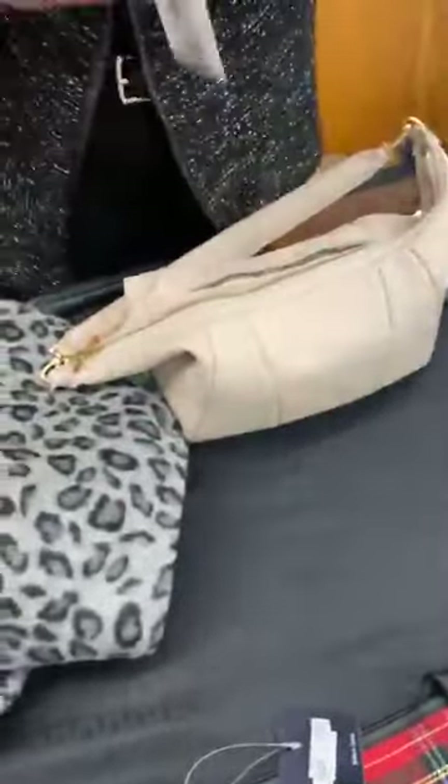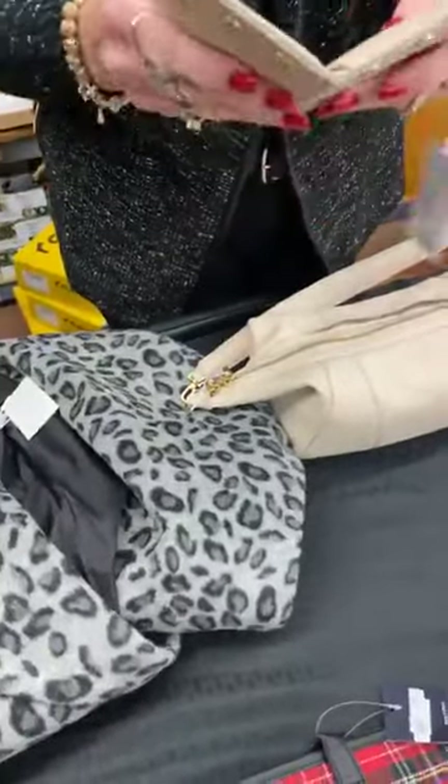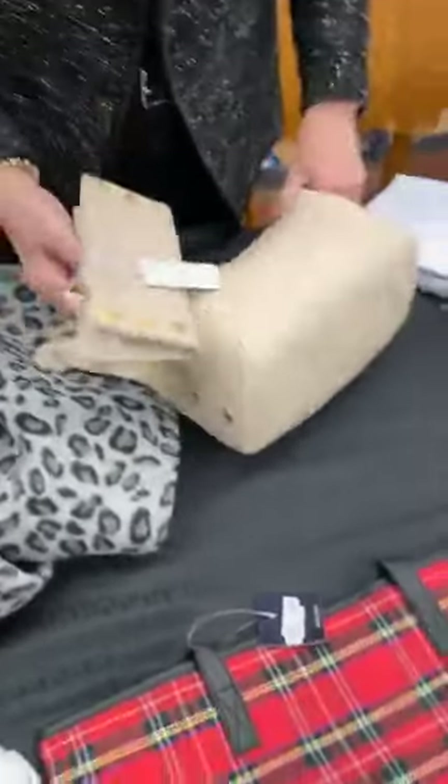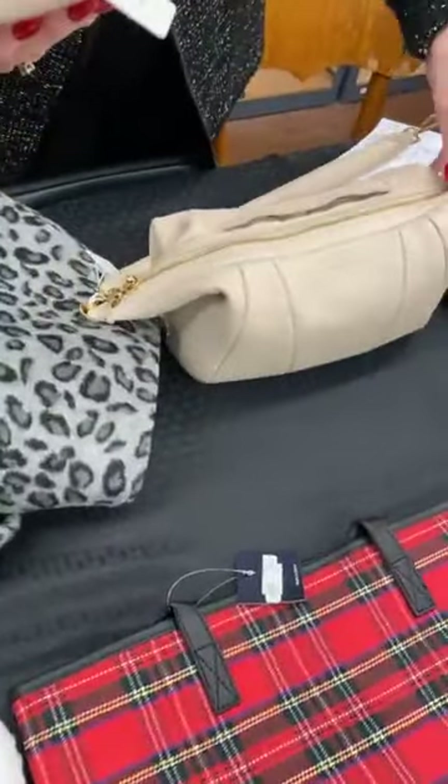The color on camera is looking like it's taupe, but it's actually a very soft blush — it could almost be taupe, but it's got a little bit more pink in it than the camera is picking up.